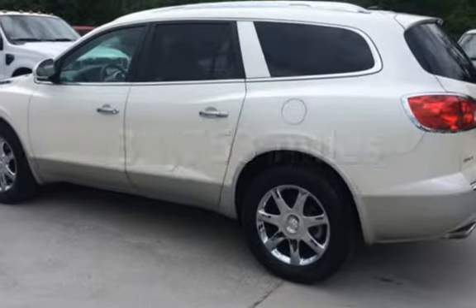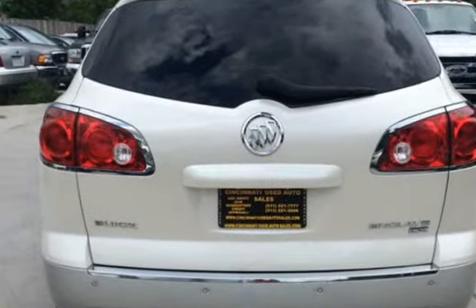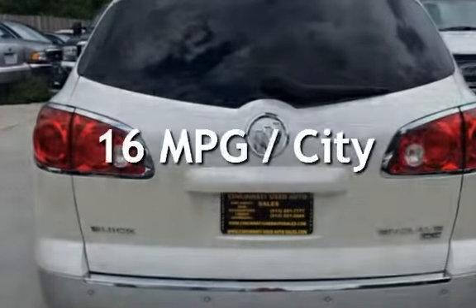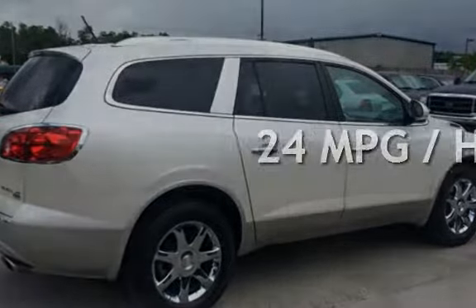This Buick has less than 133,000 miles on the odometer. Estimated fuel economy for this vehicle is 16 miles per gallon in the city and 24 miles per gallon on the highway.